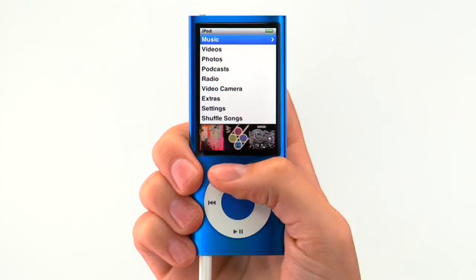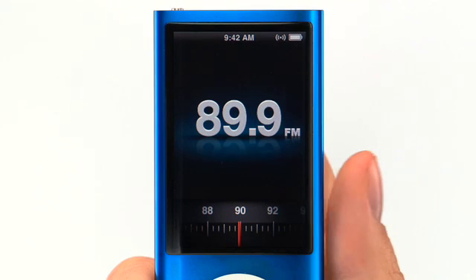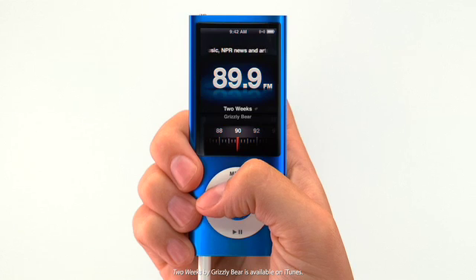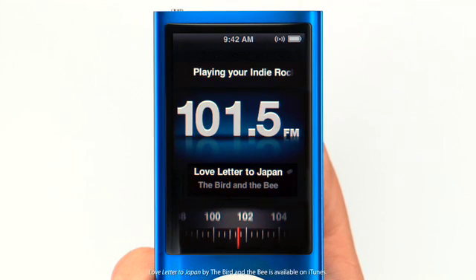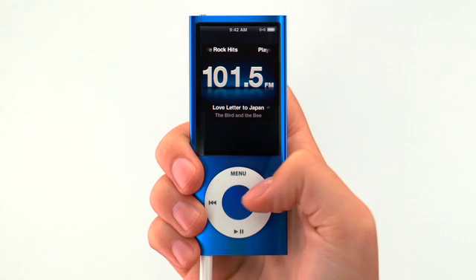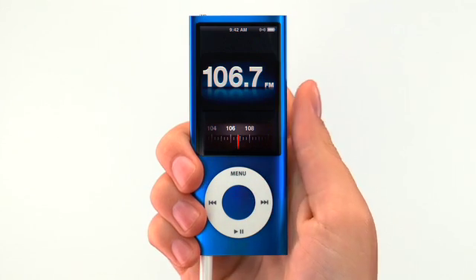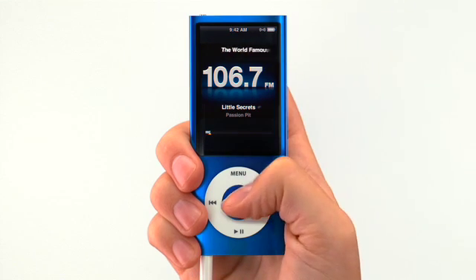iPod Nano includes a built-in FM radio so you can listen to your favorite stations. Use the click wheel to quickly and easily scroll or scan for new stations. When you find a station you like, it's simple to add it as a favorite.